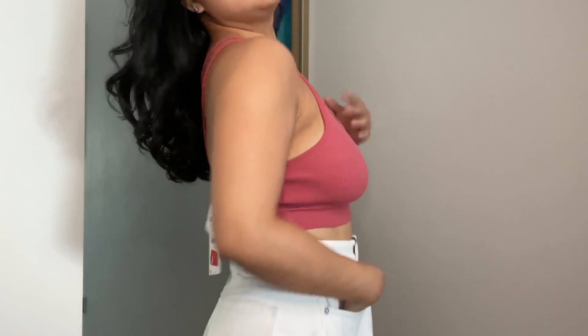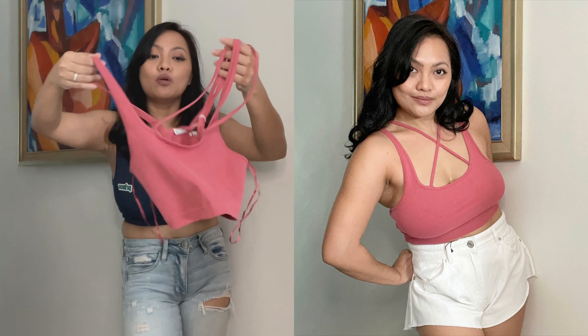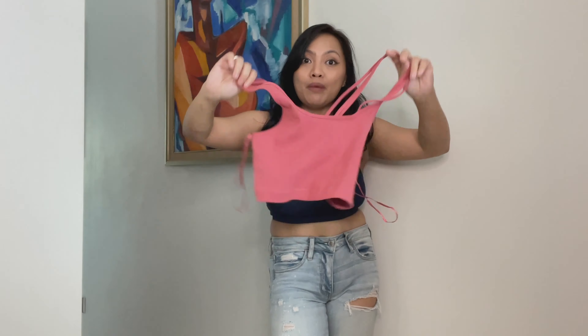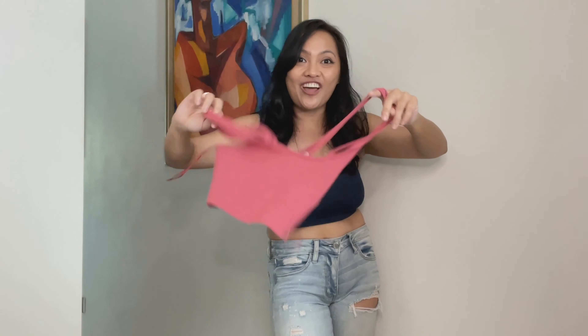Item number ten is another crop top because you never have enough crop tops. I really didn't know how to wear this because of some straps, so what I did is make an X with them — it looks nice. Or maybe you can wear it another way. This one is such a good buy because it's on sale and it's only $6.90 Singapore dollars. That's a good buy! I got it in small. You must run to Zara now if you want to buy this for $6.90!